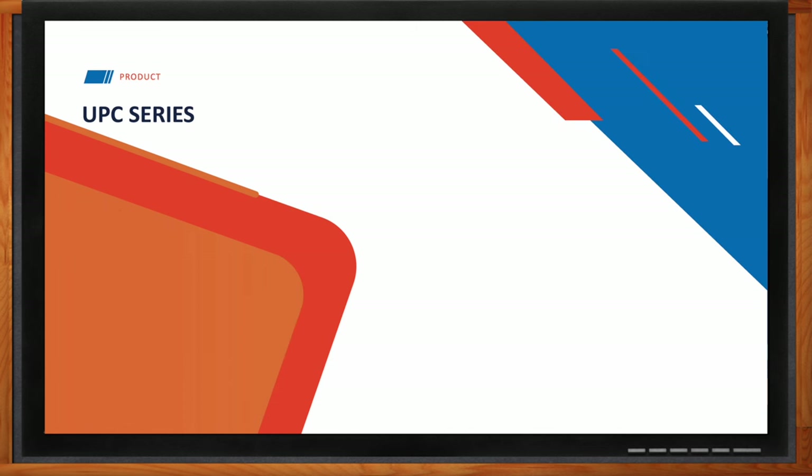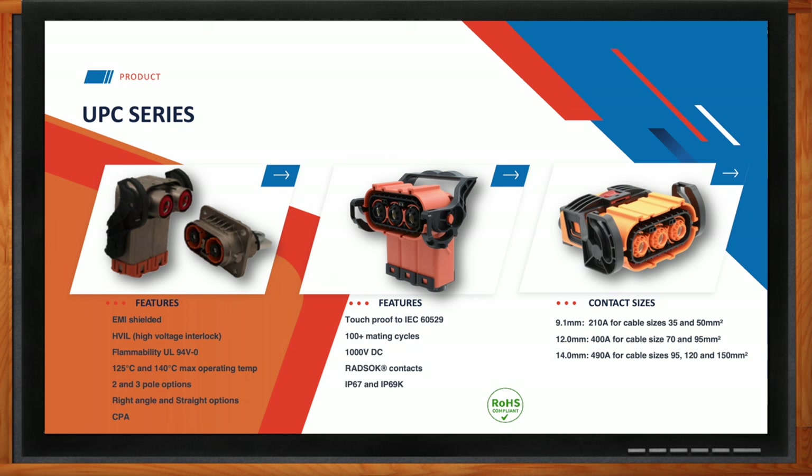We also have a two pole and three pole version connector called the UPC series — Universal Power Connector. All of these are going to be shielded and have HVIL. We cover cable ranges from 25 millimeter squared up to 150 millimeter squared. We have three different body sizes: the first is a 9.1 millimeter — this goes with the Sherlock Plus 2, all based on the RADSOC contact. We also have a 12 millimeter version and a 14 millimeter version, and as you go up in size, you go up in current rating.